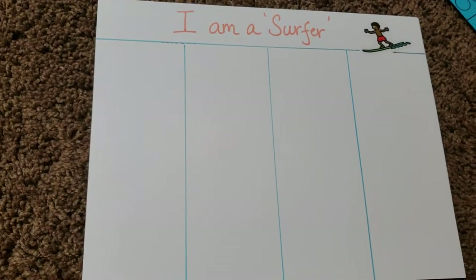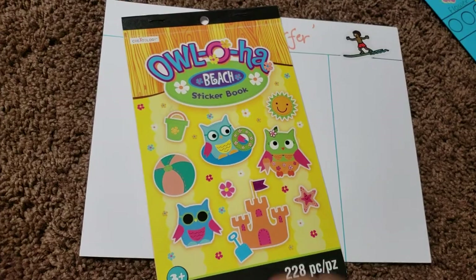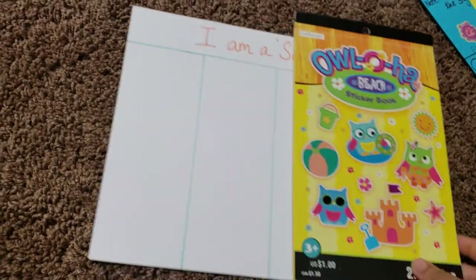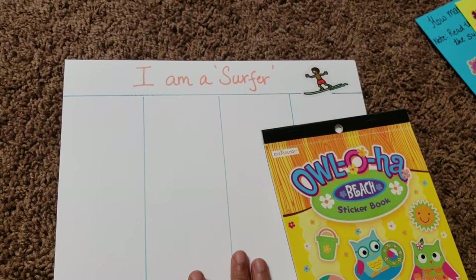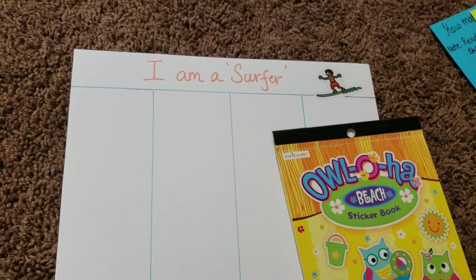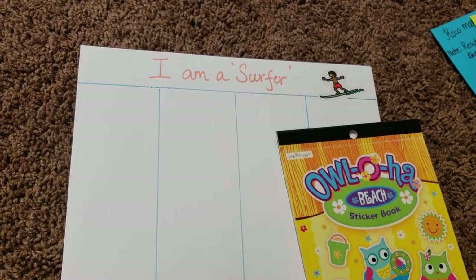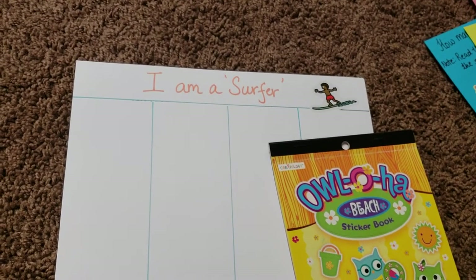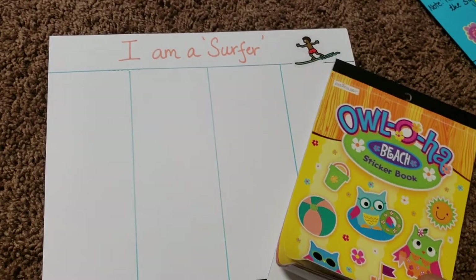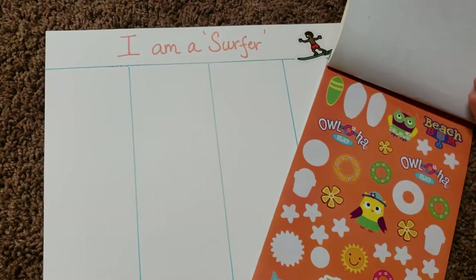Activity number three is called 'I Am a Surfer,' and it uses an Ola-O-Beat sticker book — a one-dollar sticker book. This is part of my grouping and classification series, which includes astronaut, chef, gardener, surfer, and outdoorsman. For this one, Vivant identifies things a surfer would need for the beach and places the correct stickers on the sheet.